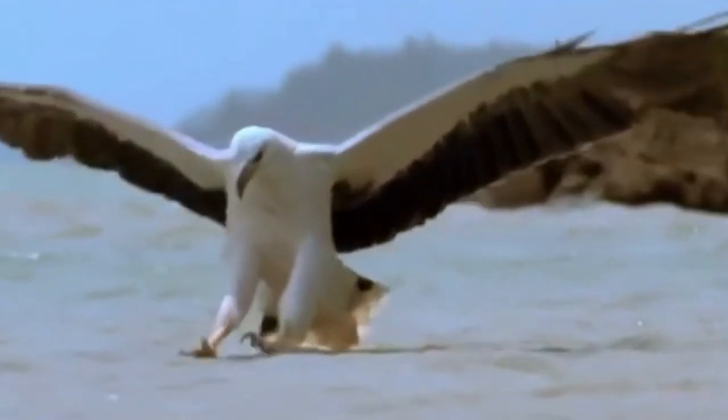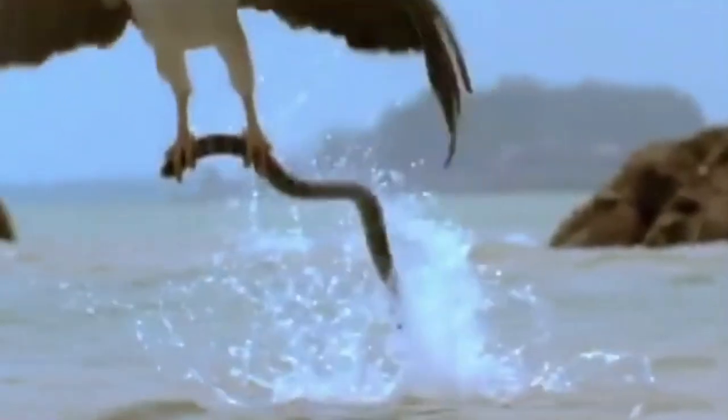When eagles detect prey, they swoop down very fast and snatch the prey with their claws. They have very powerful claws and beaks. Sometimes they wheel out of the sky and swoop downwards to snatch the prey. While hunting, eagles fly downwards at an average speed of 50 km per hour. The eagle can accelerate or slow down by changing the position of its wings.